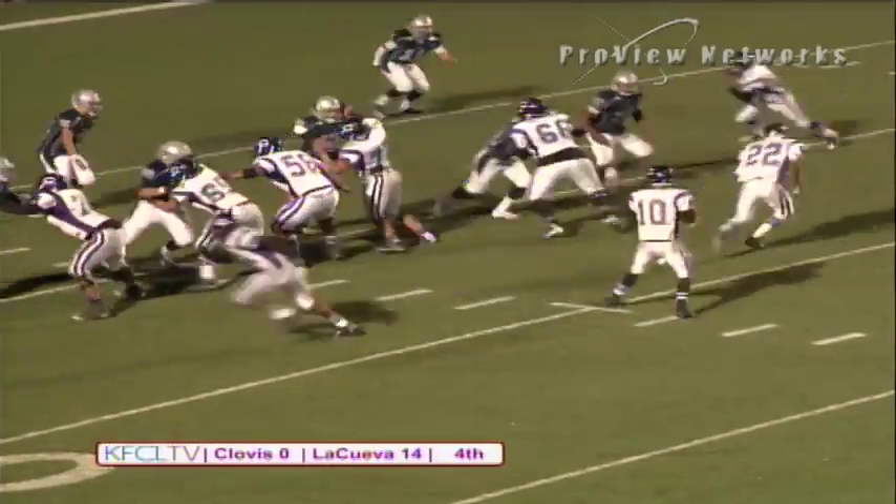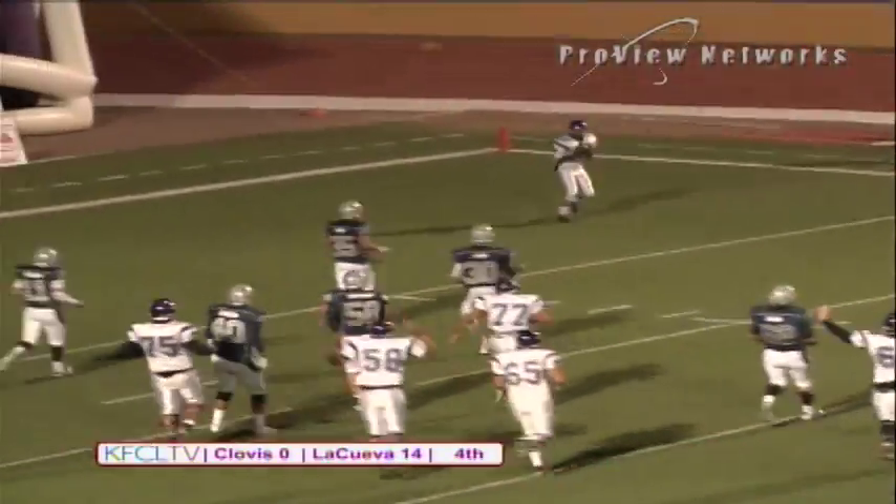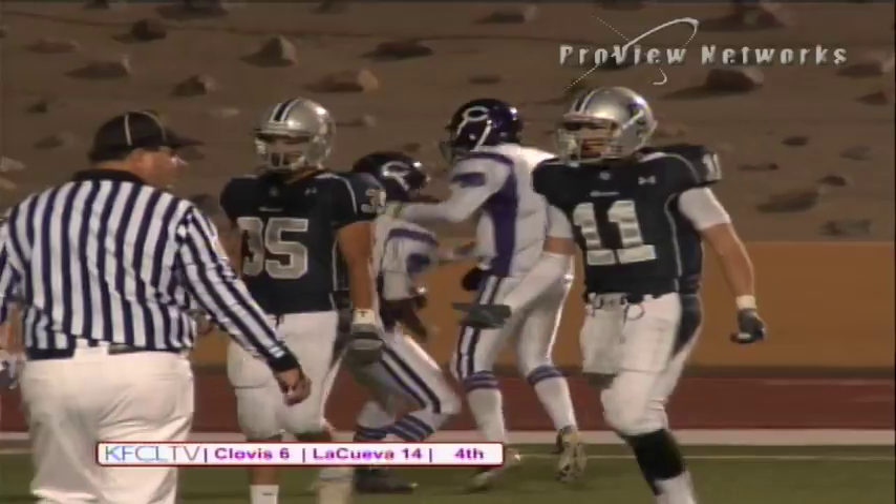Now fourth down and three. They're going to throw, but Hill instead is going to try to run. He's flushed out to his right. He has an open man — they have a touchdown. Standing untouched in the end zone.